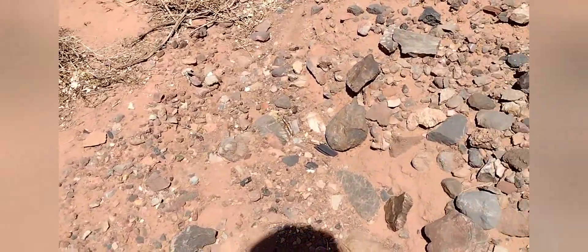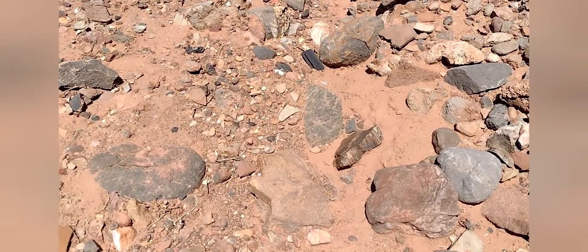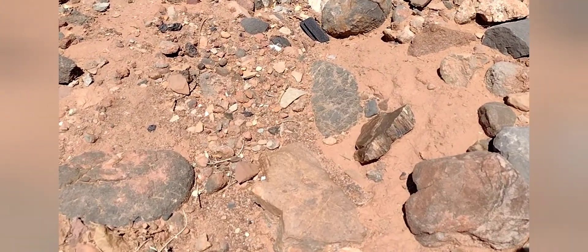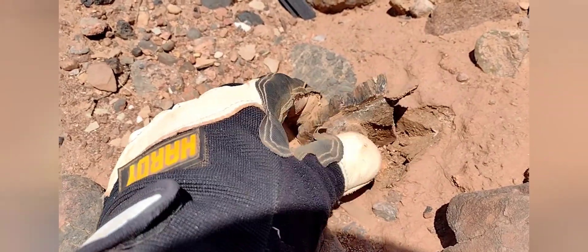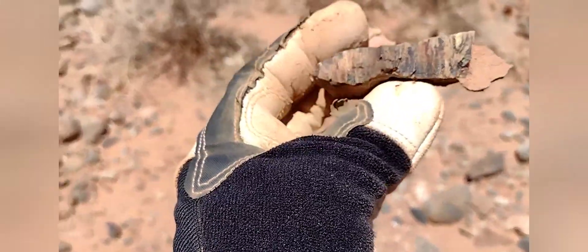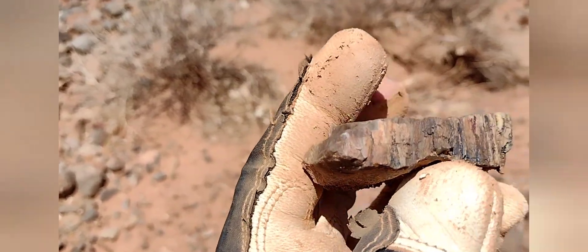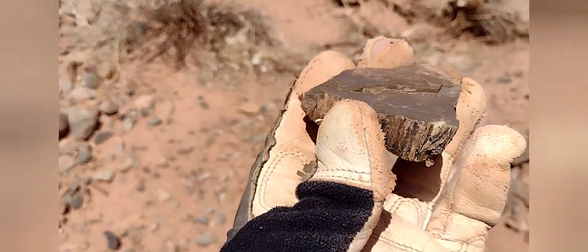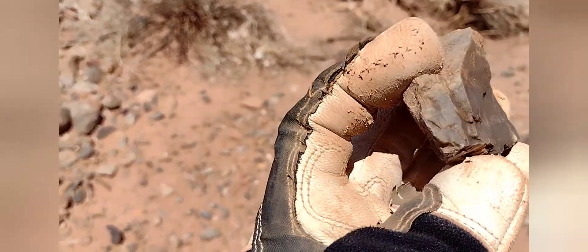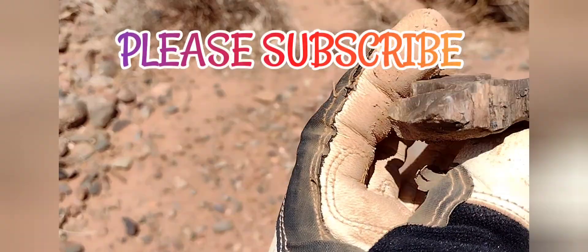Oh yeah, check that out — do you see it? It's all by itself. Check her out — so pretty, a piece of petrified wood all by your lonesome. Very cool. I don't see any druzy on her, just a very pretty piece of petrified wood.